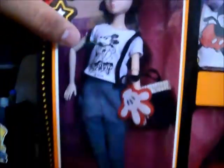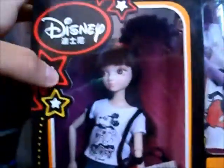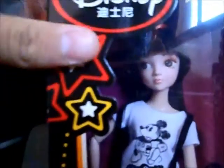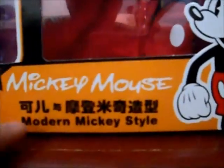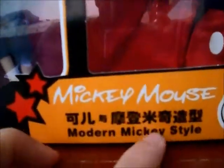Here is the doll, the Kearney — very beautiful. Here there are some stars: a red star, a yellow star, and a little white star. There are several small dots, and it says 'for ages 3 and up.' Here there are two red stars and it says 'Mickey Mouse' — Mickey Mouse Modern Mickey Style.